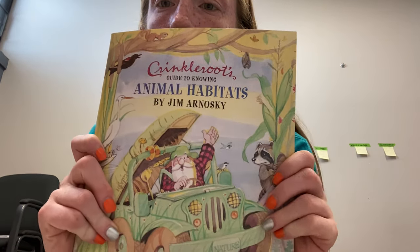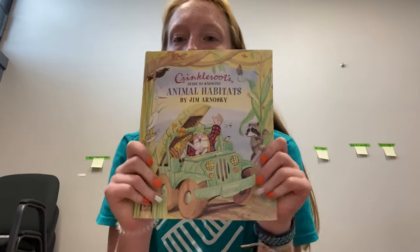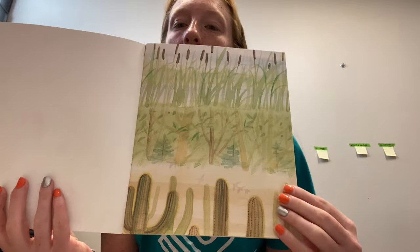Hello everyone, it is Ms. Ashley here once again, and today I will be reading you yet another kid's lit book called Crinkle Root's Guide to Knowing Animal Habitats by Jim Arnosky. This book looks pretty interesting, so without further ado, let's go ahead and jump right on in.